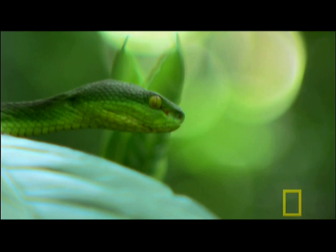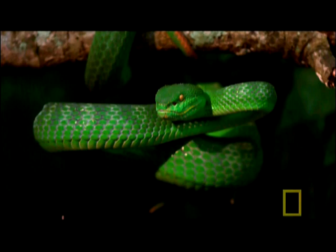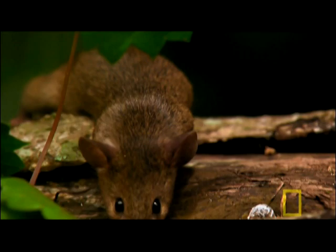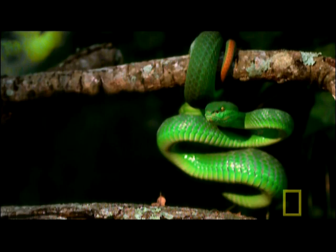Once hidden, the green pit viper uses a combination of tools to hunt. First, the snake uses its tongue like a nose to track its prey, sticking it into the air to pick up scent molecules. Its two fork tips deposit the molecules into the Jacobson's organ, located on the roof of its mouth. This organ tells the brain if these scents are from a potential meal.